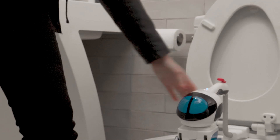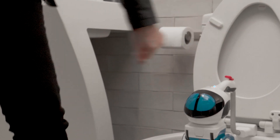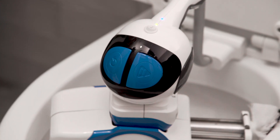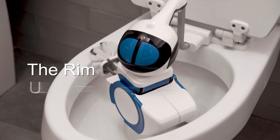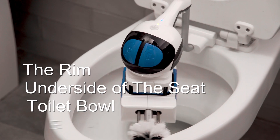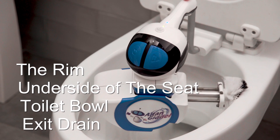Families with fast-paced lives love the Goodell. With a push of the button, the Goodell systematically calibrates and thoroughly scrubs the most difficult to access areas: the rim, the underside of the seat, the toilet bowl, and the exit drain to eliminate odor and contamination.